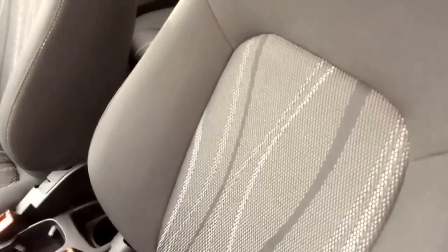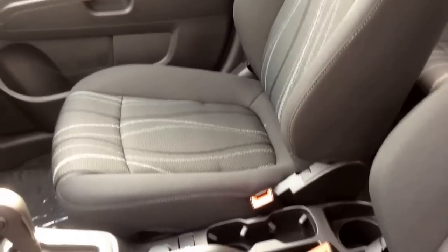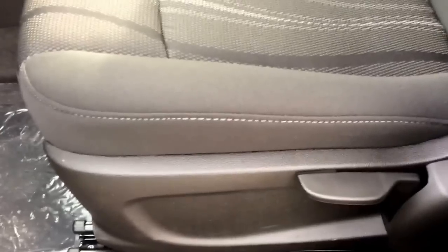In the front interior you see the combination of jet black and dark titanium color cloth seating. Both front bucket seats are heated and you have manual adjustments on them. On the driver door you find the power windows, mirrors, and locks.